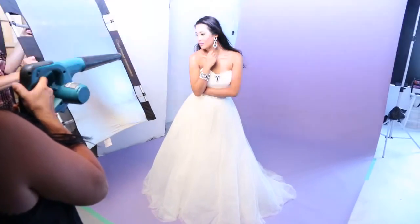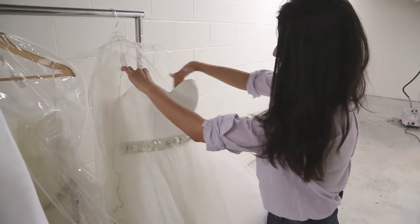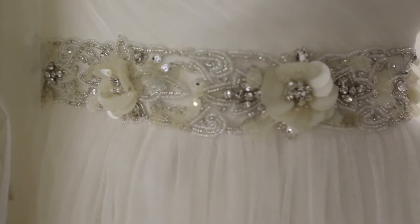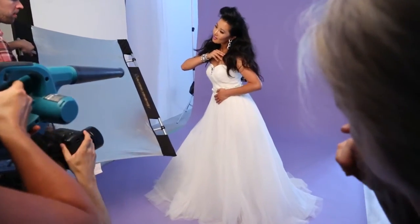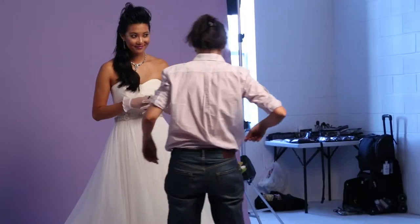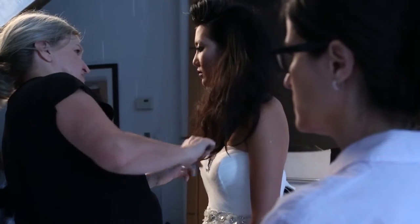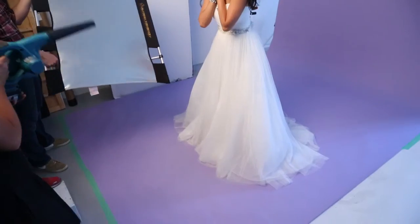Our first dress is this gorgeous strapless piece that is at Isabelle's Bridal. You can see it's got all this lovely, very soft tulle — it's a different kind of tulle. It's not that stiff tulle that you're used to seeing. It's got a delicate, sheer softness to it, with lots of gentle movement and sway. Everything about these dresses is quite simple.